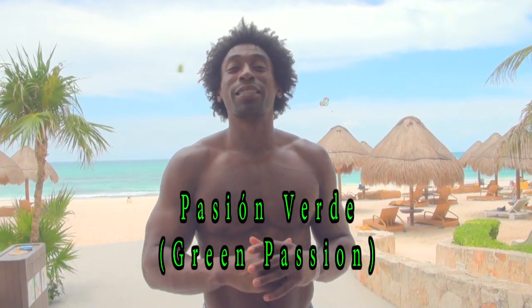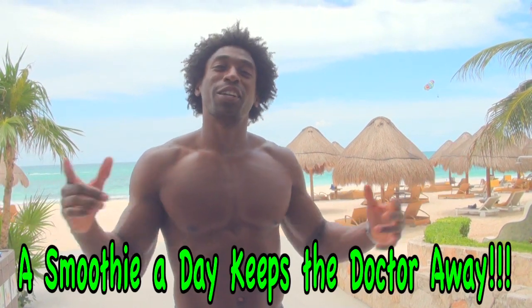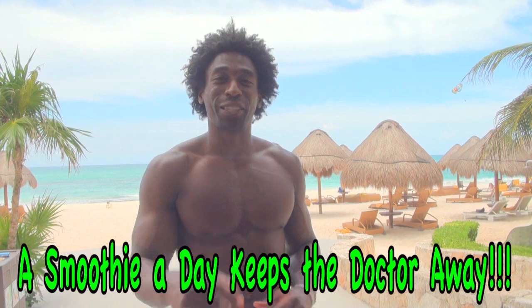Usually at this point in the video I'm walking down the beach with the smoothie in my hand, but there's no more smoothie left because everyone here at the resort absolutely loved the Pasion Verde. If this is your first time watching our videos, please make sure you subscribe to our channel. If not, thank you for your support — share these videos, share the positivity. And always remember, no matter if you're in Brazil, the Estados Unidos, or Mexico: a smoothie a day keeps the doctor away. We'll see you next week.